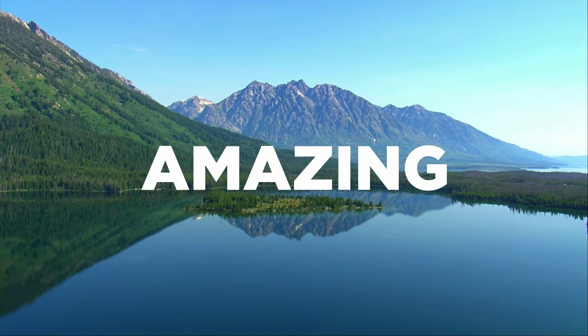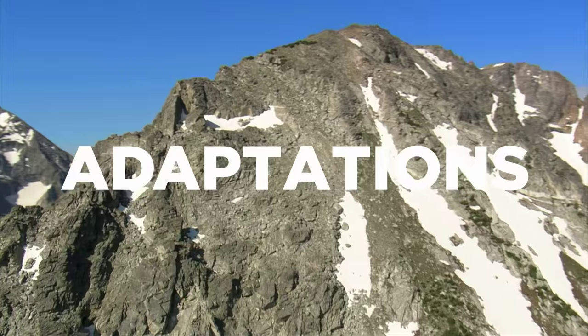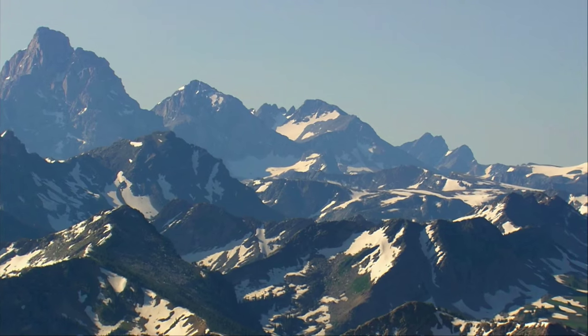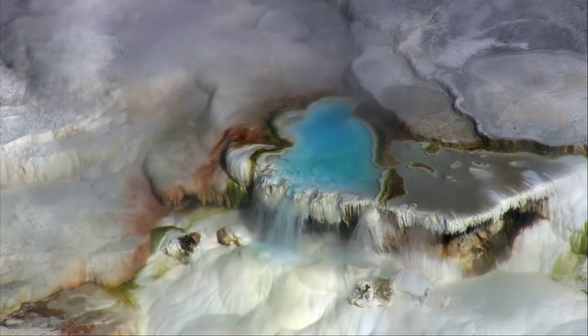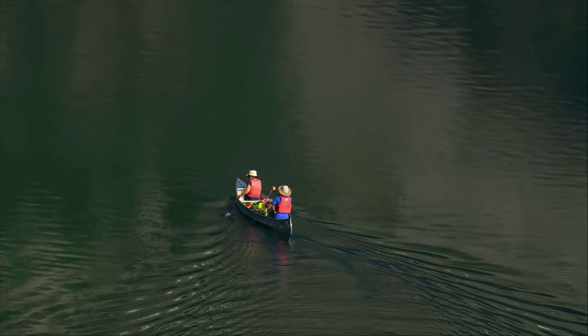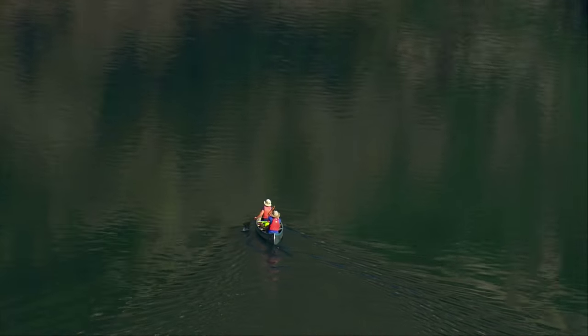All it takes is amazing animal adaptations for these animals to thrive amongst the towering mountains, piping hot geysers, stunning waterfalls, and everything else that makes Yellowstone one of the most incredible places on Earth.